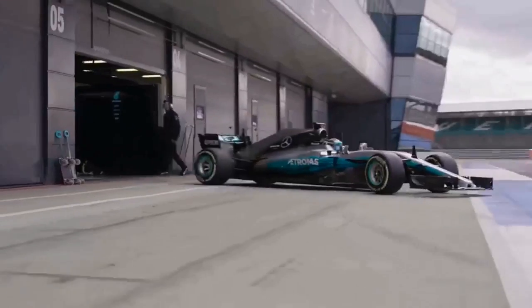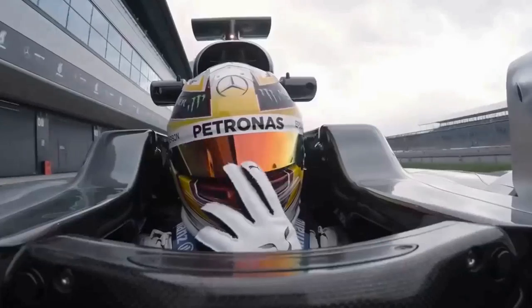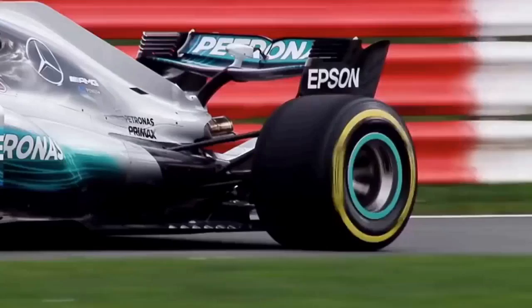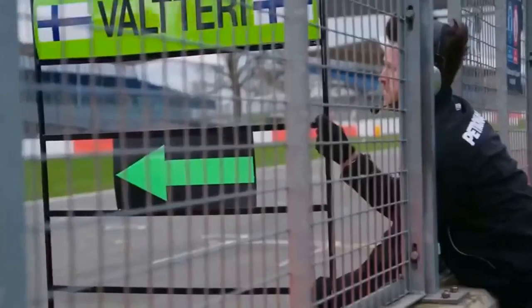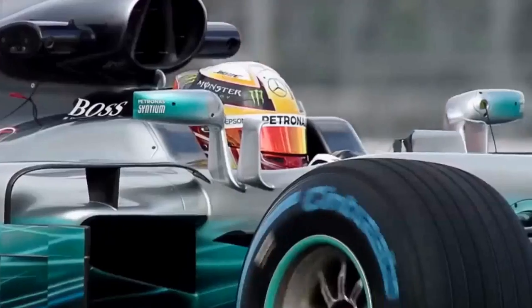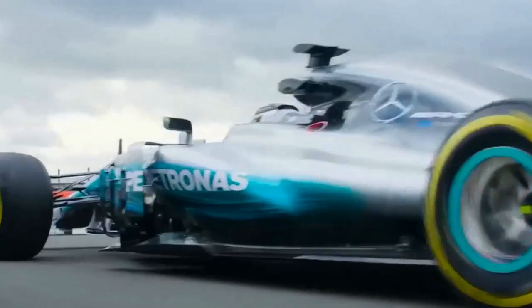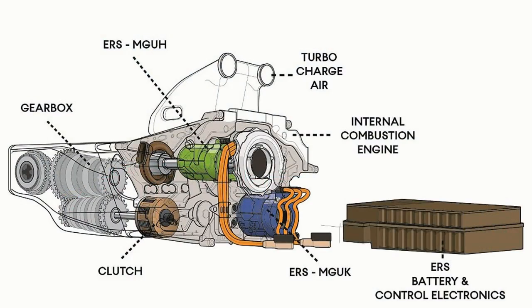Thanks to this superior engineering, Mercedes claims the efficiency of F1 cars is 50 percent — meaning half of the fuel's chemical energy is transferred to motion. In today's road cars, only around 30 percent efficiency can be achieved. This is the result of combining special fuel, special design, and all these engineering factors together.